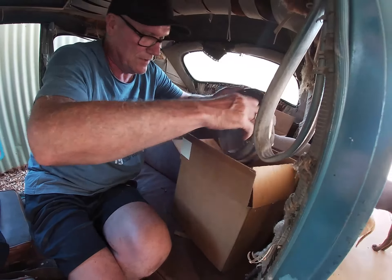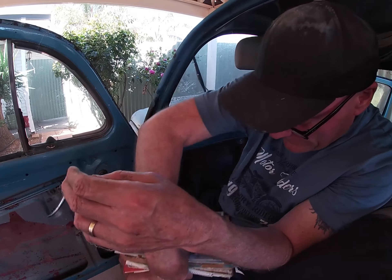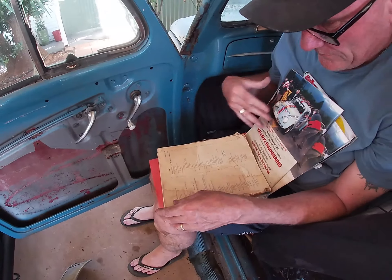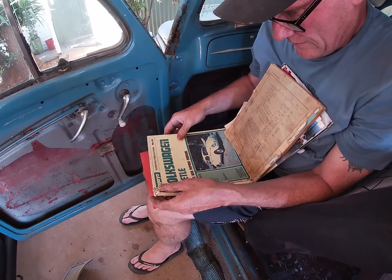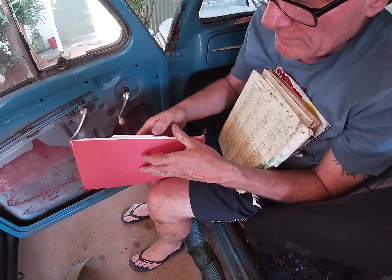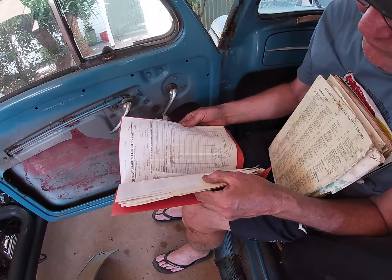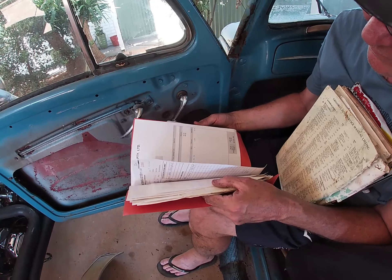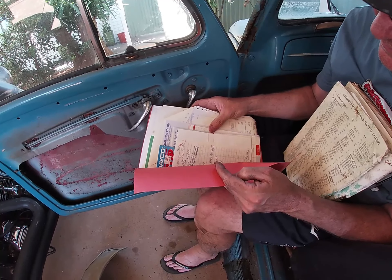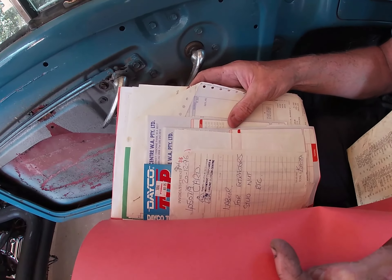Beautiful — a set of original lights. Some books, some mags, an old repair manual, and all the documentation of work that was done. That's pretty cool to have. Wow — 1996 labor records for instructors, stud nut. We'll keep all that.